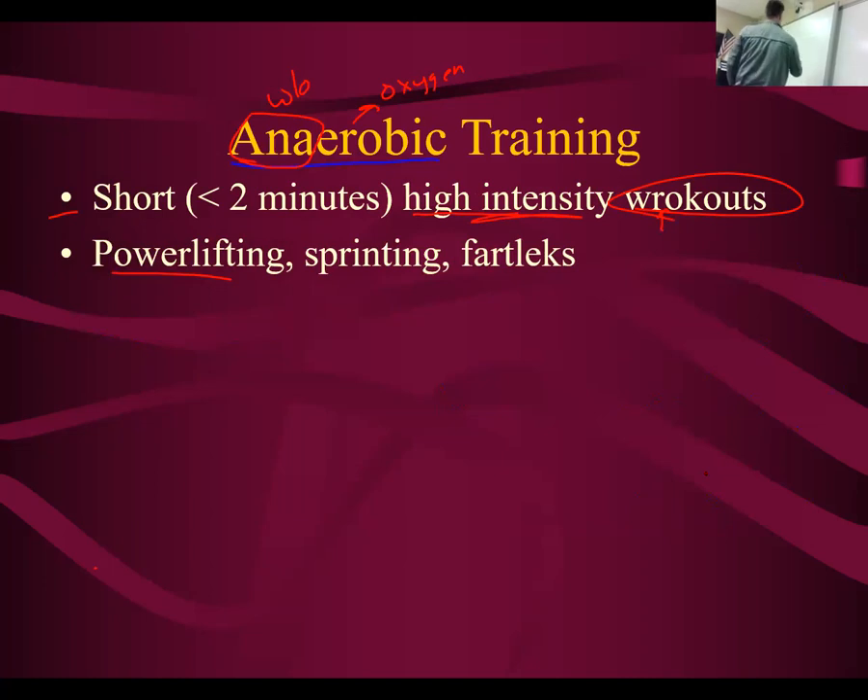Fartlek — if you don't know what this is, it's a Norwegian name for when you sprint, jog, sprint, jog, sprint. So you sprint 100 meters, jog 50 meters, sprint 100 meters, jog 50 meters. That is anaerobic training.